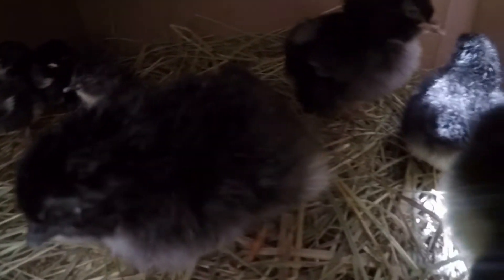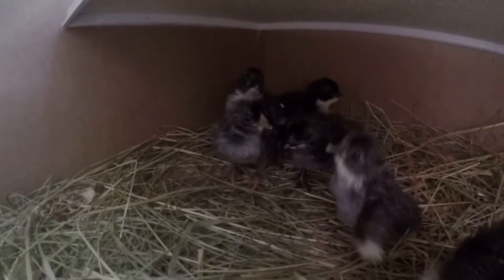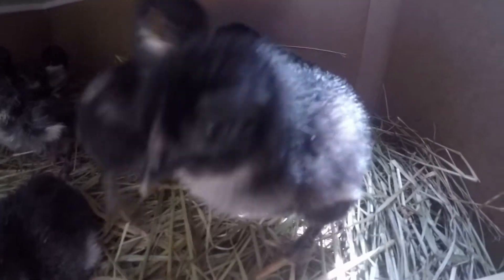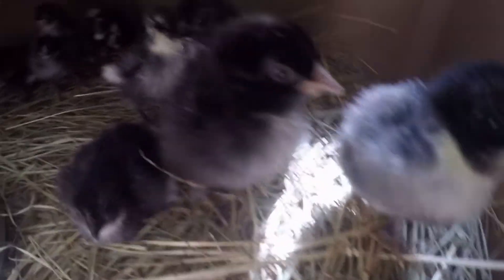There's two eating right there. I think there's... what is that? Nine in here? Yeah, nine. Don't peck at the camera!